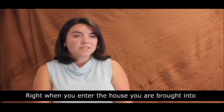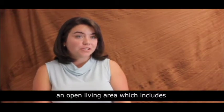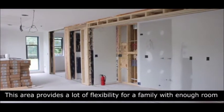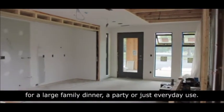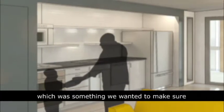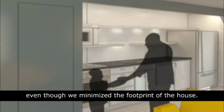Right when you enter the house, you are brought into an open living area, which includes the living room, dining room, and kitchen spaces. This area provides a lot of flexibility for a family with enough room for a large family dinner, a party, or just everyday use. It's also important to note that we have a sizeable kitchen with a pantry, which was something we wanted to make sure we provided for a family, even though we minimized the footprint of the house.